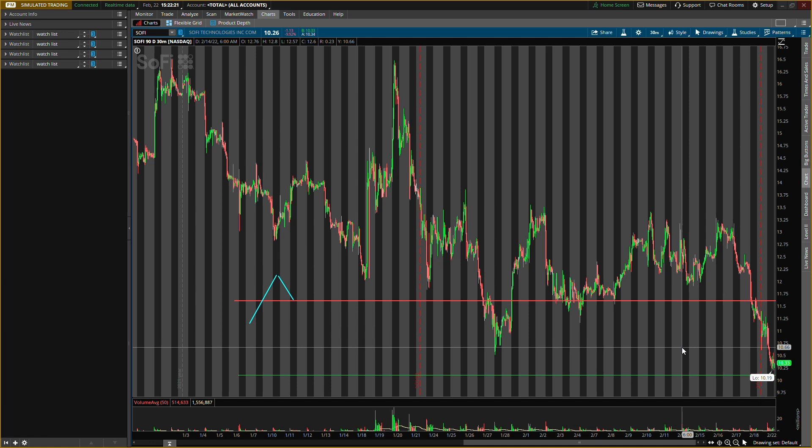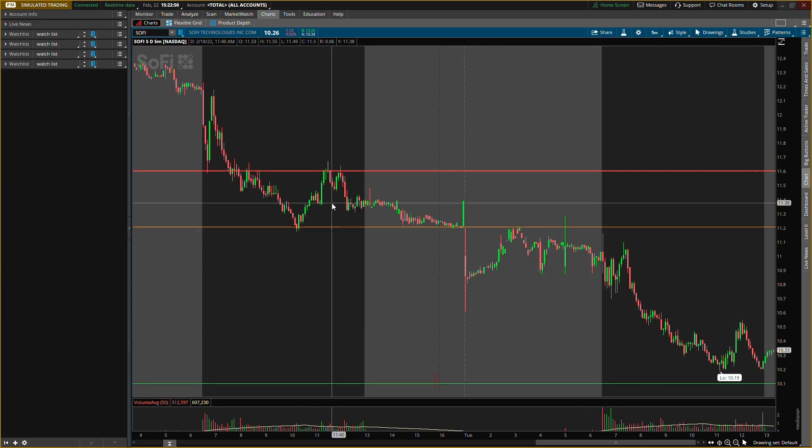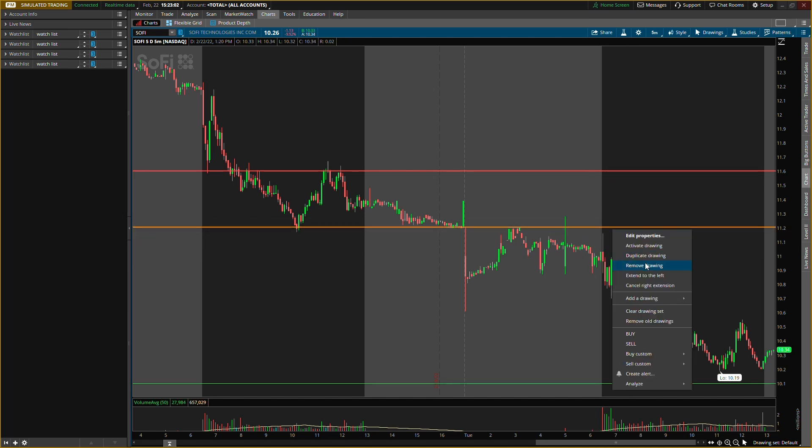Talking about SoFi, ticker symbol SOFI — we did have a last defense level right around $11.20. That's where we were watching out for. I had it orange because when we had this pullback, notice how it hit that last defense level and then went higher, showing a little buying pressure off of that. But eventually it got weaker and started to break it — that is the first bear sign I was looking at.